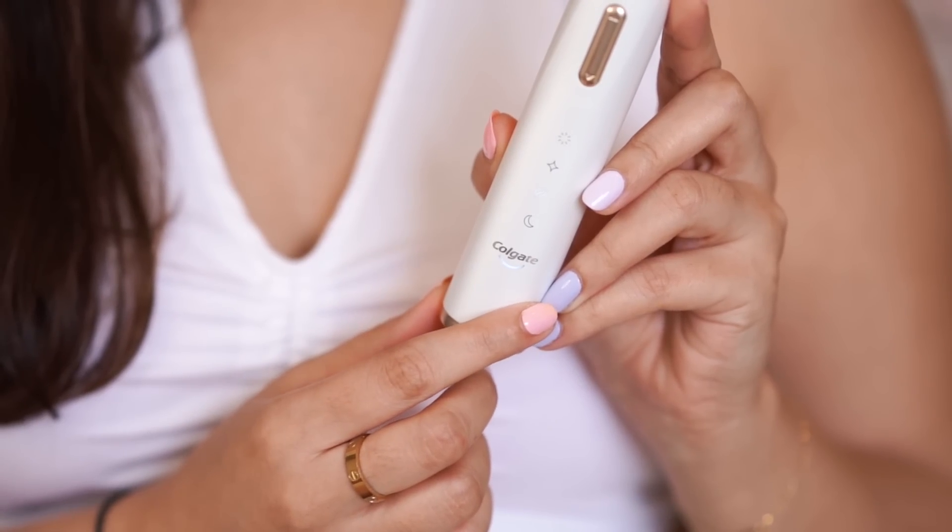With this toothbrush you can also keep track of battery life. If the light is bright, it's fully charged; if it's dim, the battery is low; and if it's blinking, there's no charge and it's time to charge it. You only need to charge it once every 15 days, and that will be enough.